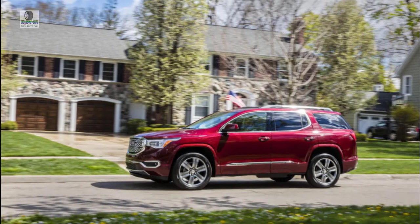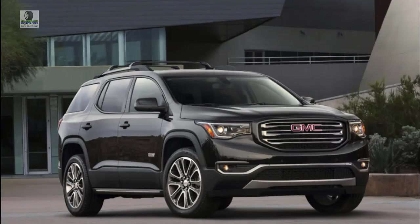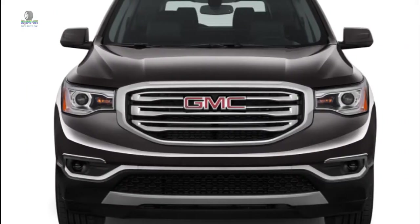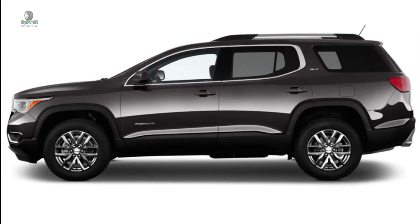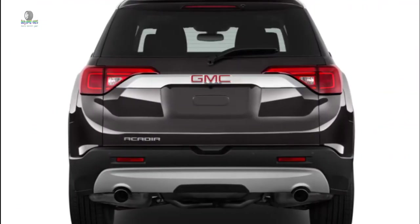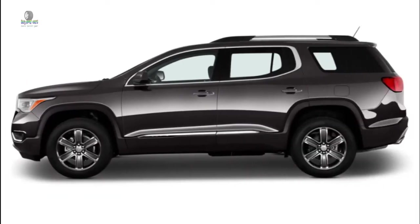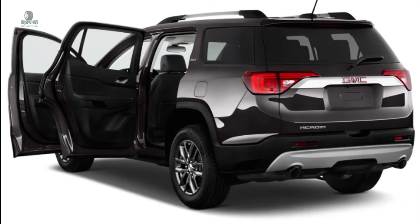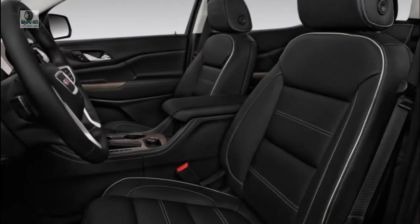An updated infotainment system and a wide variety of trim levels makes the 2019 GMC Acadia a feature-packed crossover SUV. Available in six different trim levels from budget-minded to near-luxury specification, we've given it 8 out of 10 for standard features, customization options including the high-end Denali trim, and a large infotainment screen. The base SL trim is entry-level and available only with a four-cylinder engine, but all SL models get a 7.0-inch touchscreen with Apple CarPlay and Android Auto, 17-inch alloy wheels, 3-zone automatic climate control, and 7-passenger occupancy.